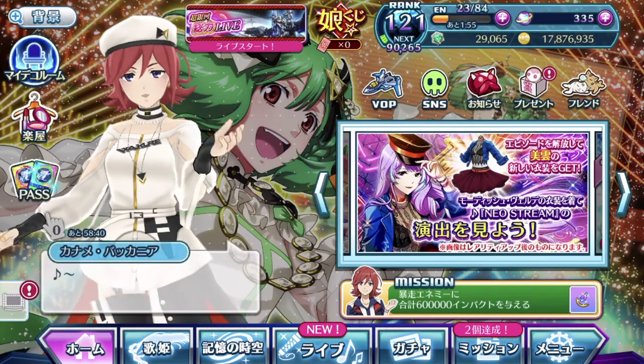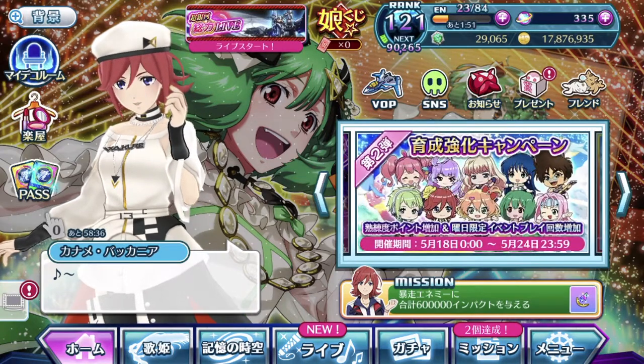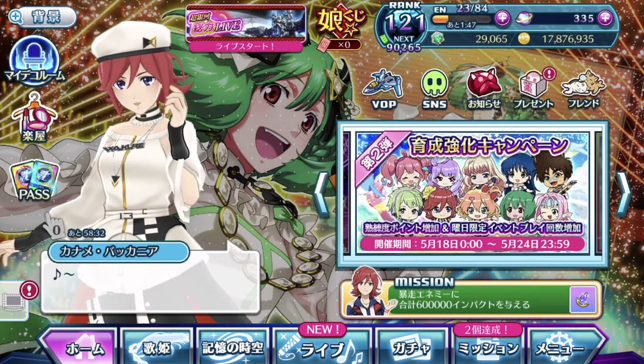Hey guys, SilentCL here! Welcome back to another Uta Macross Gacha video. This time round, we've got probably Millen's cutest costume ever.